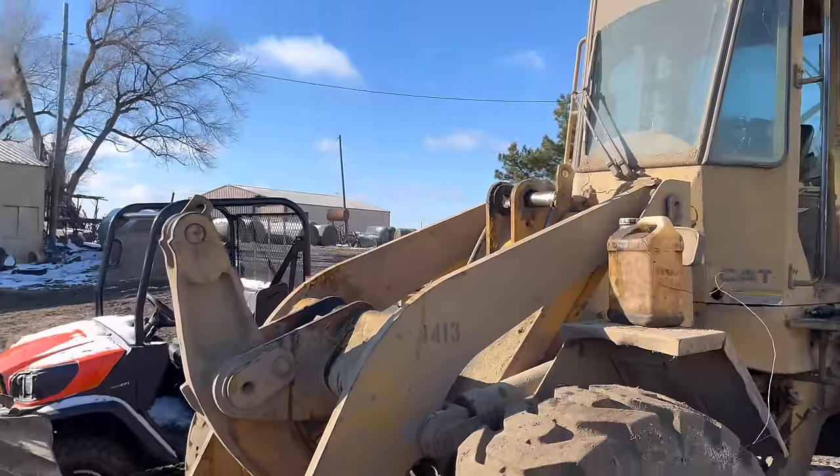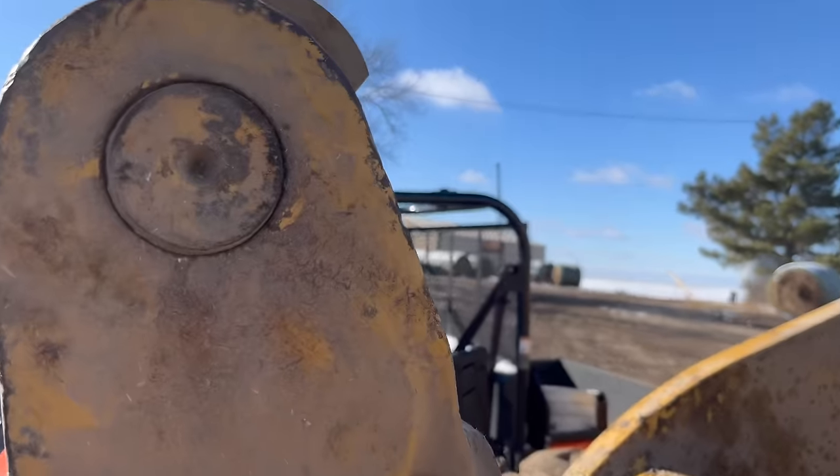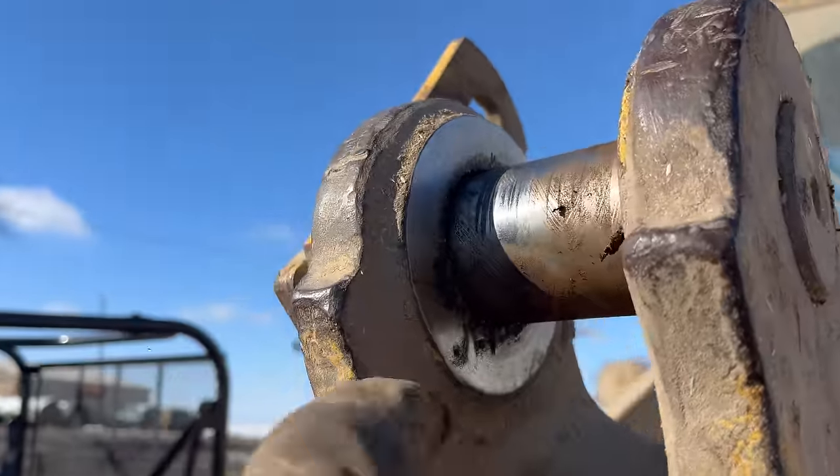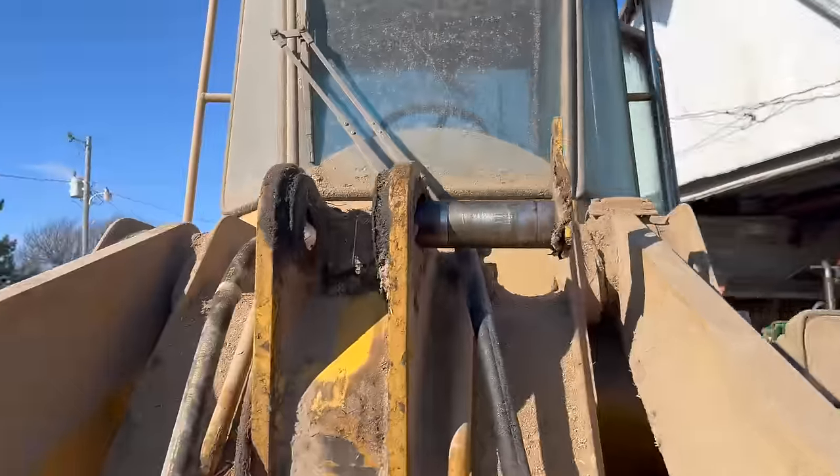We took this piece off, so now our loader is missing the cylinder. We took the pins out — they come out this way — and then that pin is out.